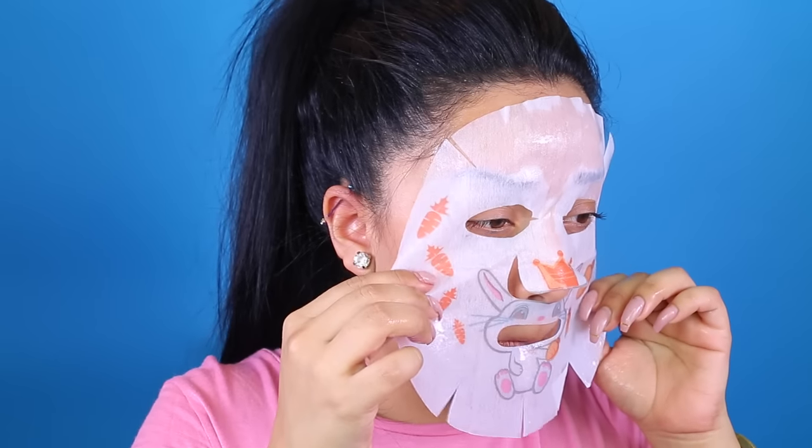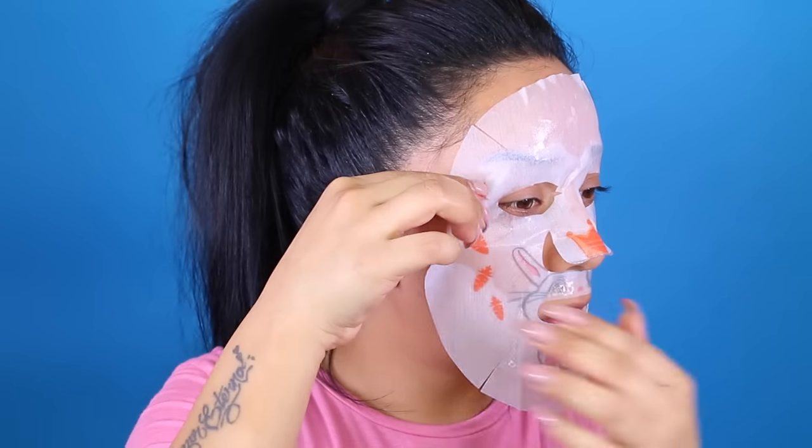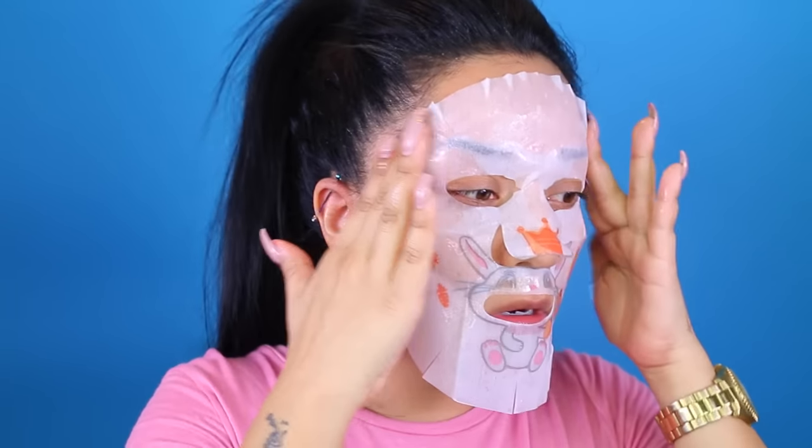Ooh, it's cold! Once you have your mask on, you want to leave it for about 10 to 20 minutes and just kill some time.